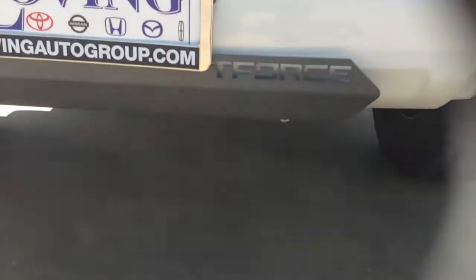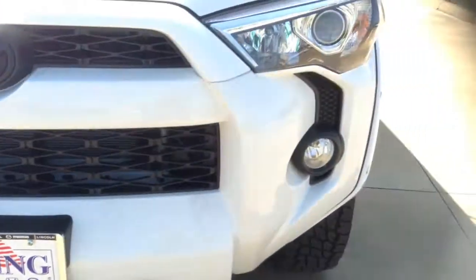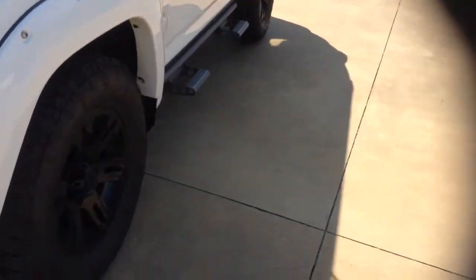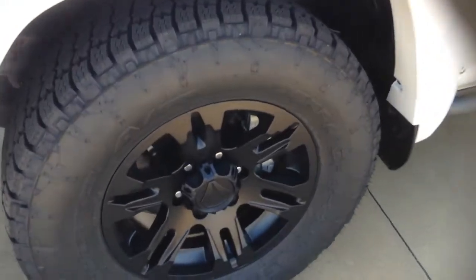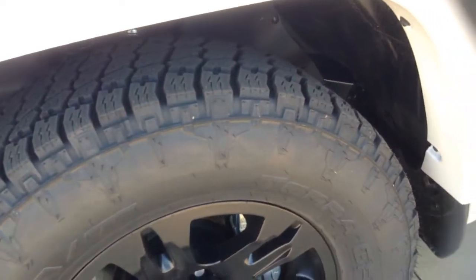At the bottom we have this T-Force skid plate, all the way to the bottom there. We'll make our way around to the 17-inch matte black wheels with the upgraded all-terrain tire.